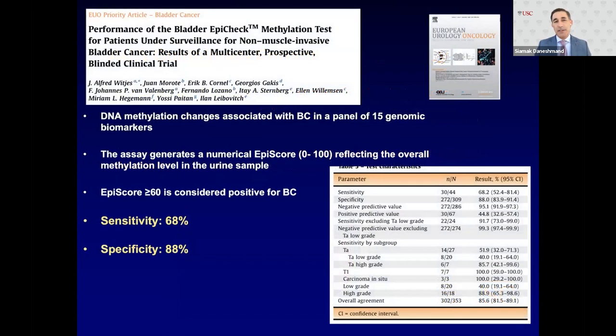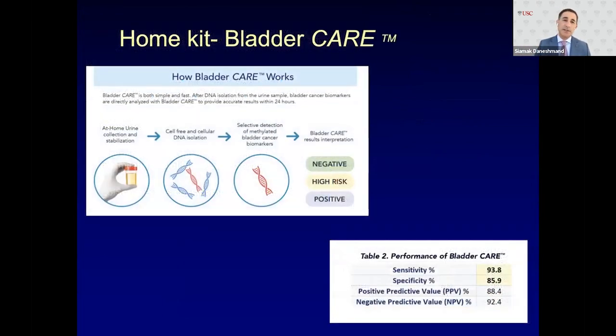Another test is EPICEC, published in European Urologic Oncology — a DNA methylation test associated with bladder cancer using a panel of 15 genomic markers. It generates a numerical score with sensitivity in the high 60s and specificity of 88%. There is also a new test called BladderCare, designed as an in-home urine evaluation relying on cell-free and cellular DNA isolation to detect methylated bladder cancer biomarkers, with quite high sensitivity and specificity.